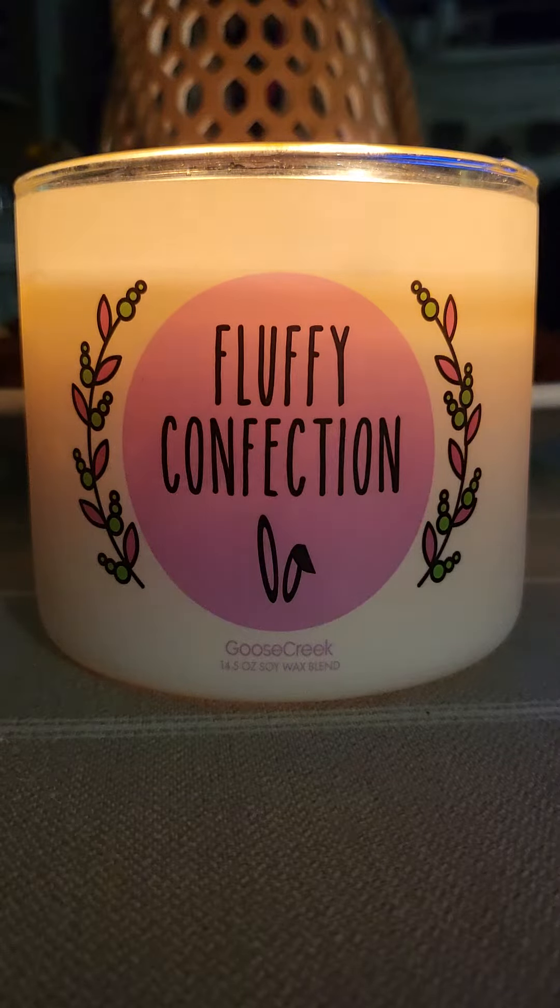Hey there, candle lovers. I'm here today to talk about Fluffy Confection, the three-wick candle from Goose Creek.